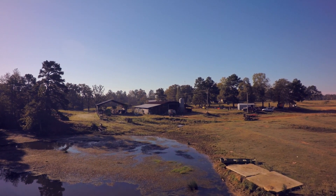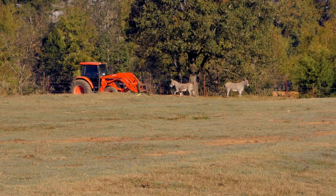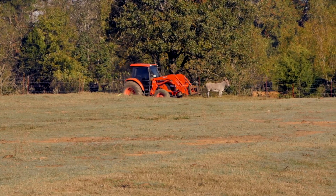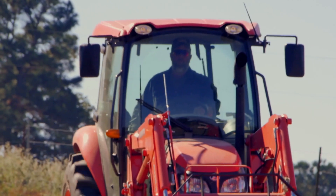My name is Phillip Clark. I live in Louisville, Arkansas. I own a small cattle farm and I do custom hay baling. I've always been fond of Kubota equipment. I bought an M9960 and then I bought an M7060 recently this year.